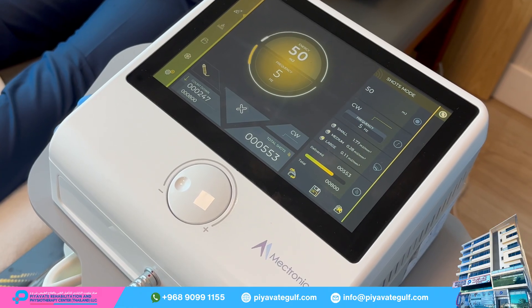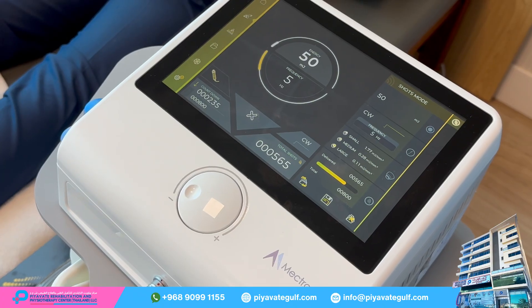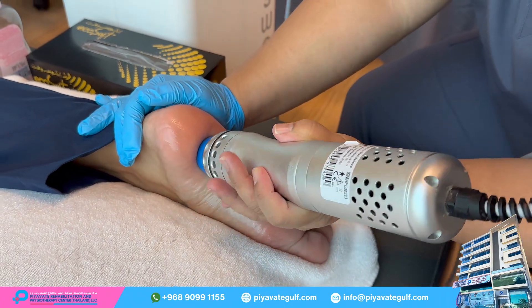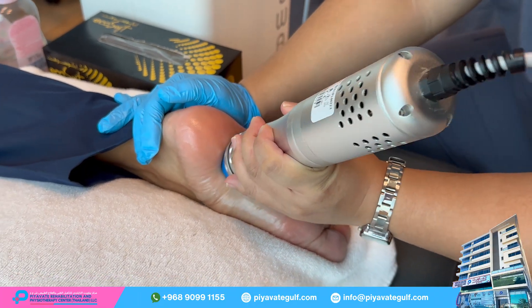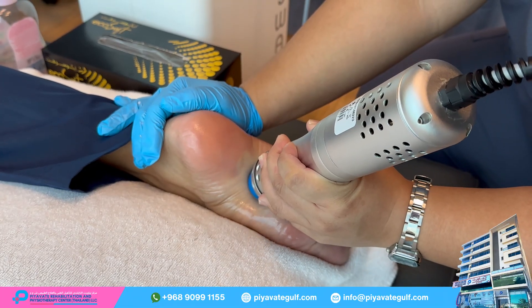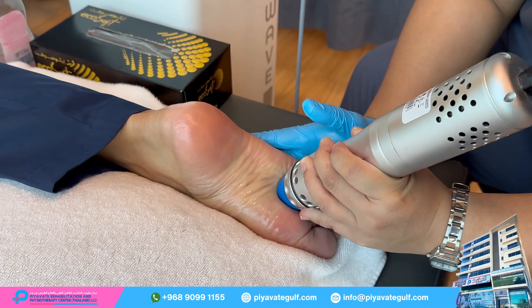The machine emits high-energy sound waves, which are delivered in rapid pulses. These waves travel through the foot and into the soft tissue, tendon, or bone that is causing pain. The intensity and frequency of the shockwaves are adjusted according to the severity of pain and the condition being treated.